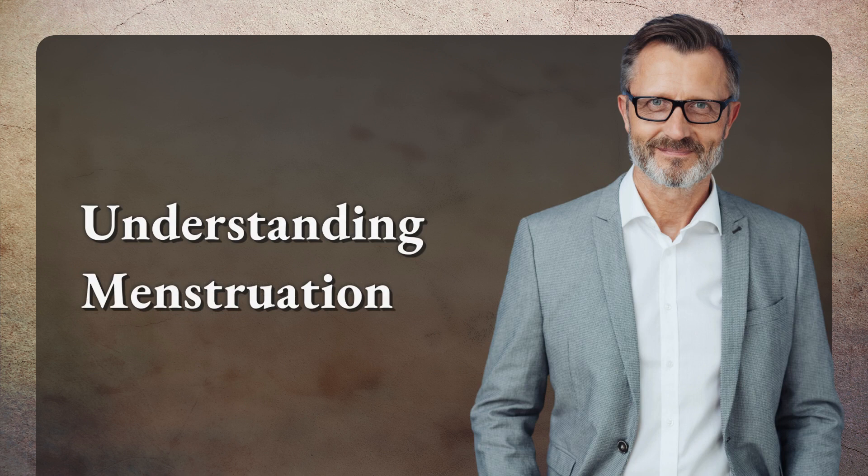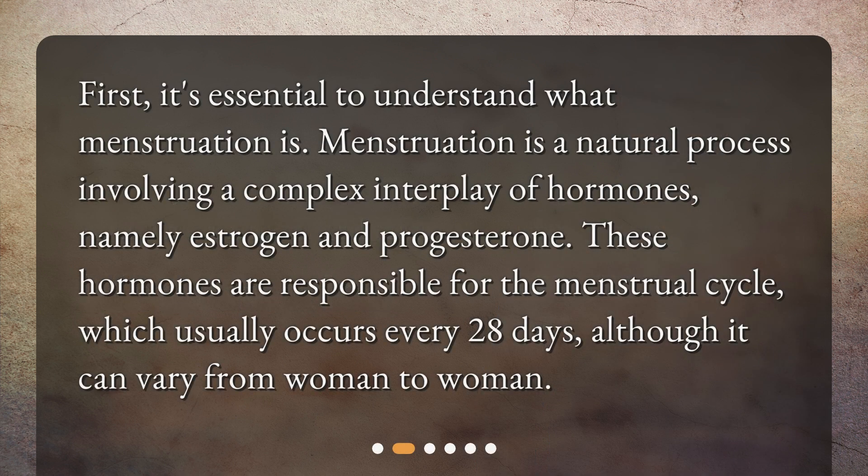Understanding menstruation: First, it's essential to understand what menstruation is. Menstruation is a natural process involving a complex interplay of hormones, namely estrogen and progesterone. These hormones are responsible for the menstrual cycle, which usually occurs every 28 days, although it can vary from woman to woman.